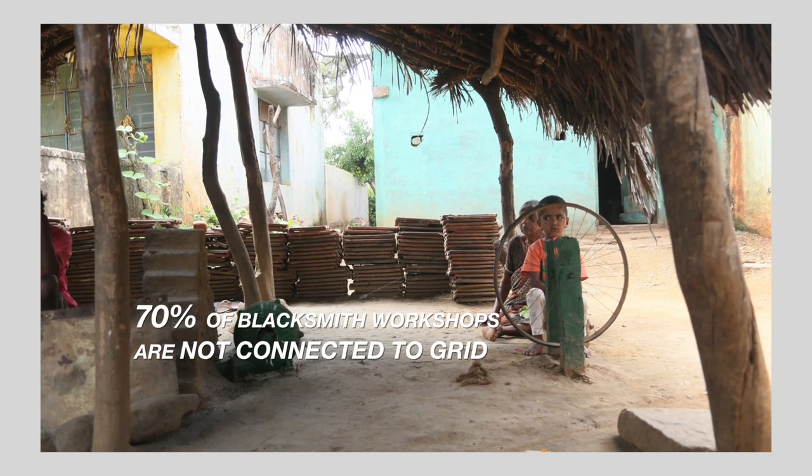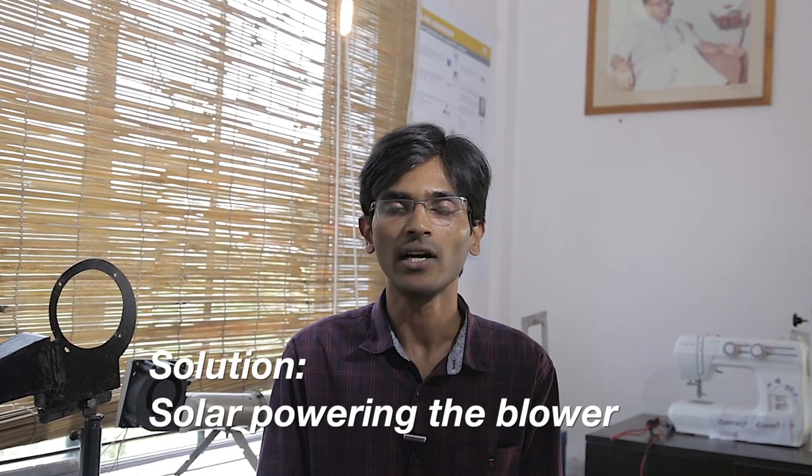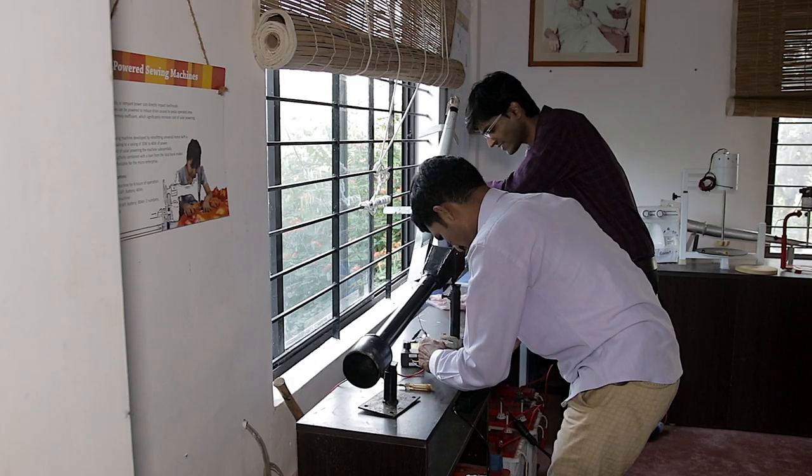We realized that almost 70% of blacksmiths are not connected to the grid, so we had to look at solarizing the motorized blower. When we looked at the motorized blowers available in the market, they were highly inefficient for the blacksmith blower application because they were using standard 0.5 HP or 0.25 HP motors. To solar power those blowers would cost around 75 to 80 thousand rupees.